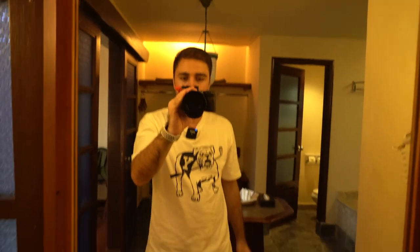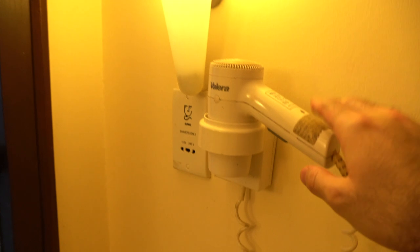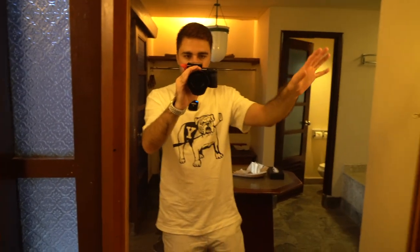And to your left side you have a big mirror with a double sink — so there are two sinks here. If you're staying with more than two persons, they can use it at the same time. Here you have a hair dryer, and there are two lamps on the sink as well, which makes it beautiful.